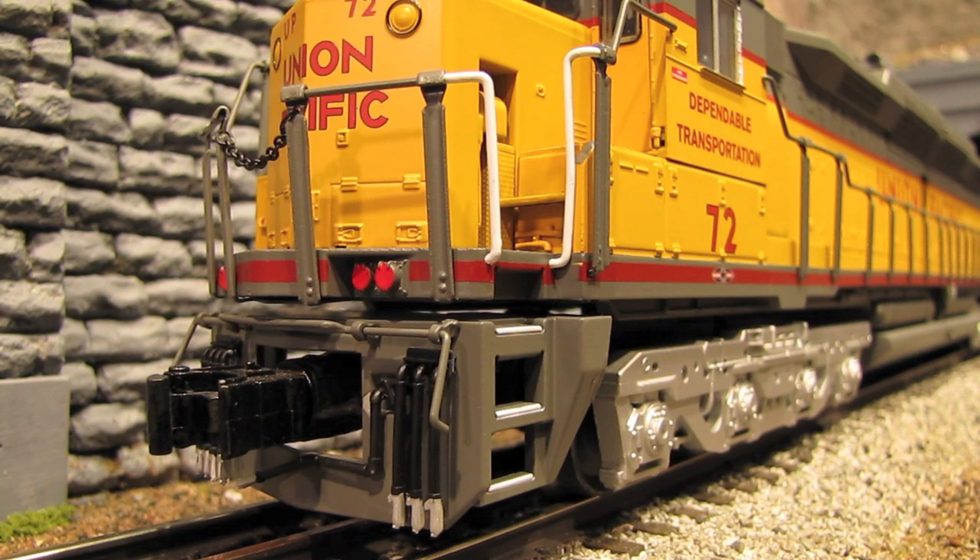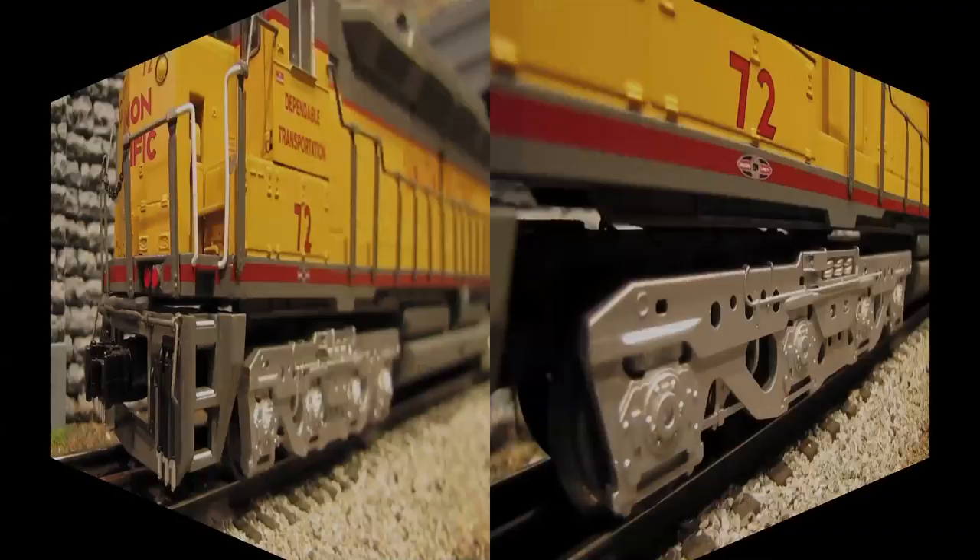The underside of the engine is all die-cast metal. Up on the pilot, we've got separately applied hoses as well as a coupler cut bar. The steps here may look pretty funny, but that's actually how they looked on the real DD35A — they were more like ladders than steps, so this is pretty accurate.